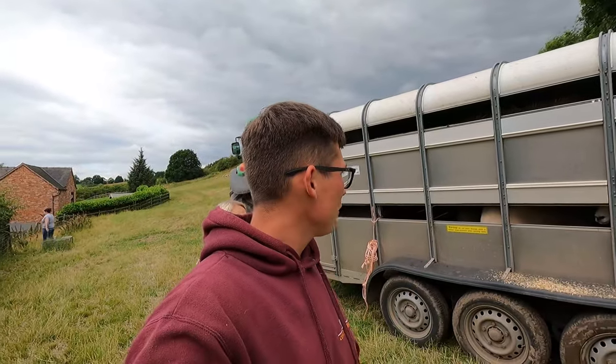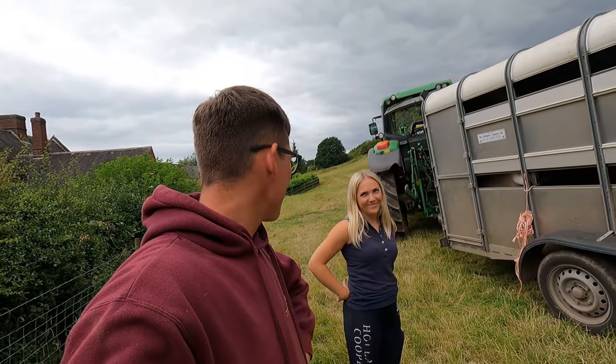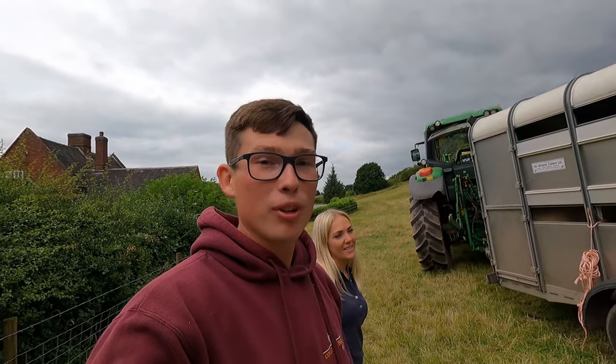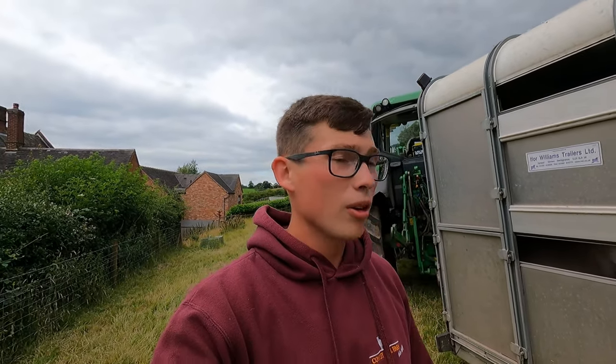So that is all of the show sheep loaded — bit of fun that wasn't it! I'm absolutely sweating but they're in, they're looking really smart. You probably won't be able to see them through there but this is the show sheep ready for Yorkshire. We're going to take them around to the tractor, grandad will hook up and then he'll be off.